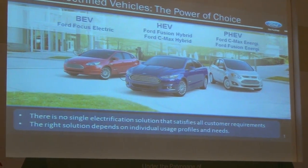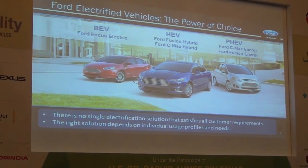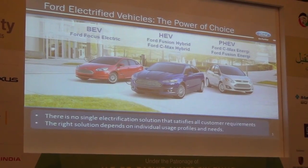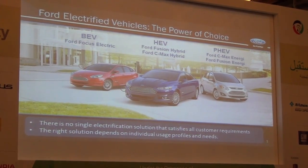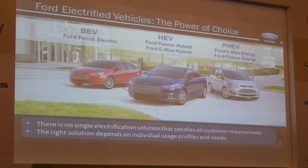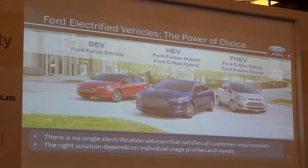They come with an internal combustion engine and a battery system. I want to talk about how we derive requirements for those high voltage systems like the battery system. At this point in time — and confirmed by all the speakers before — there is no single electrification solution that meets every customer requirement. So that means we need to offer a multitude of applications.